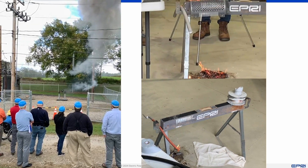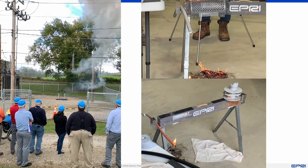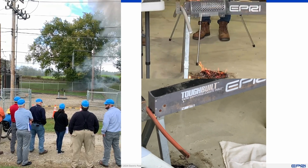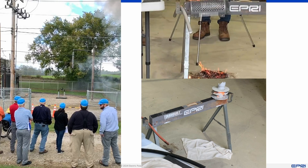A fire-resistant cable is subjected to a flame. When the flame is removed, the cable does not remain alight. However, the overhead insulator on the right-hand side does remain alight.